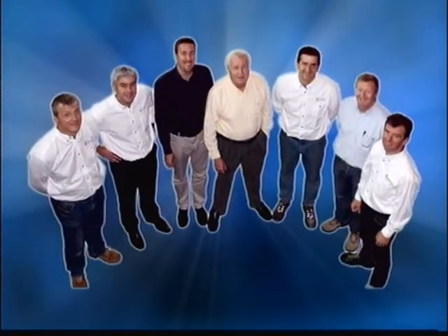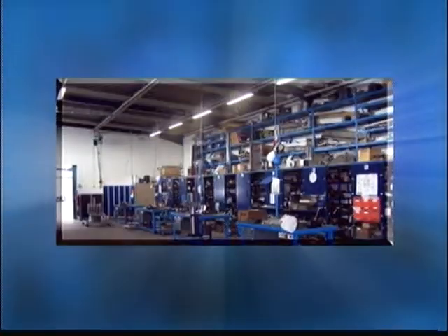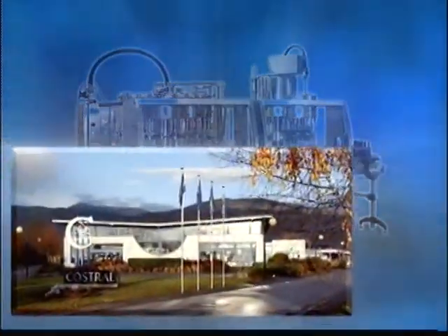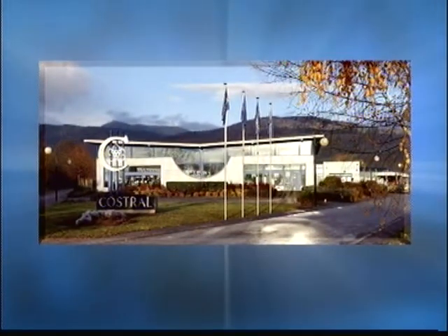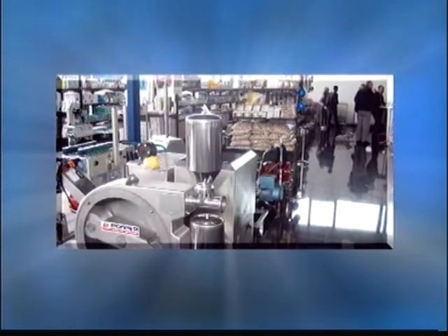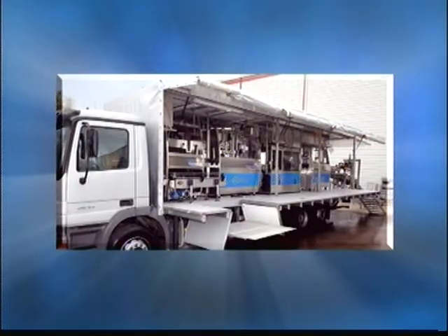Kostrol is a family company employing around 40 people. It has been among the world leaders in bottling technology for over 30 years. The head office is situated in Rikvir at the heart of the Alsatian wine growing region. Kostrol ensures the design, manufacturing and distribution of a wide range of high-performance machines.